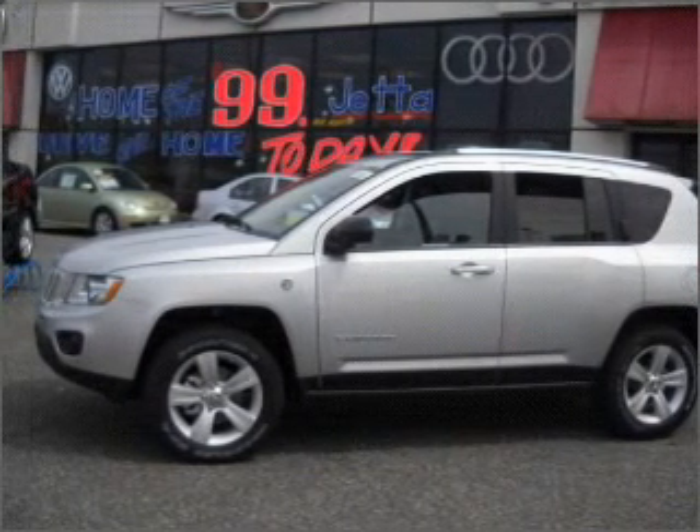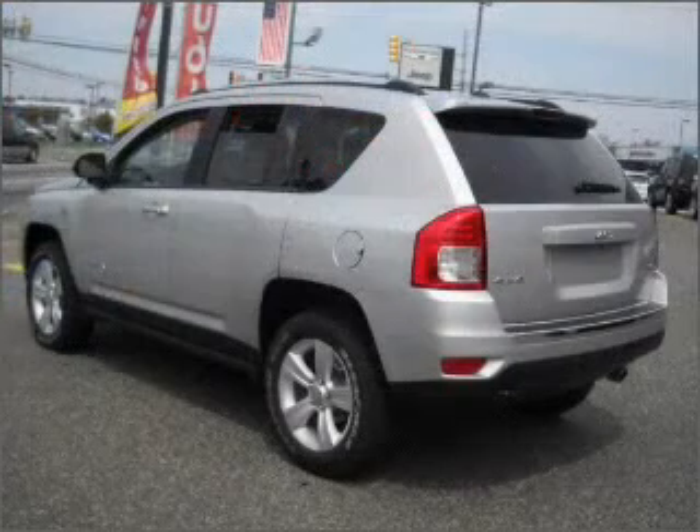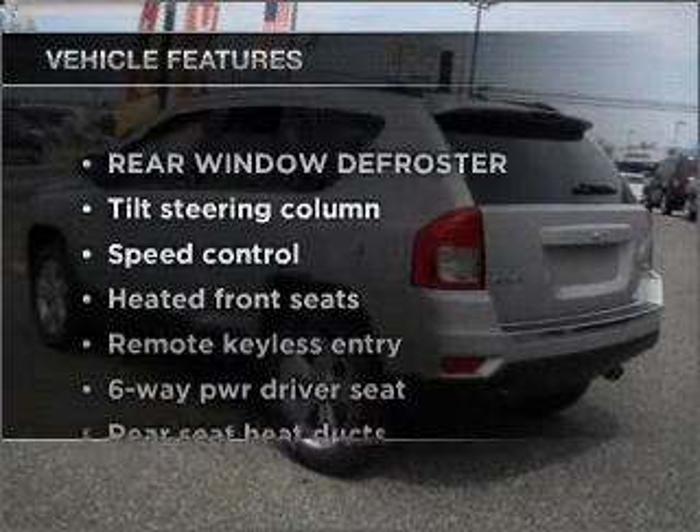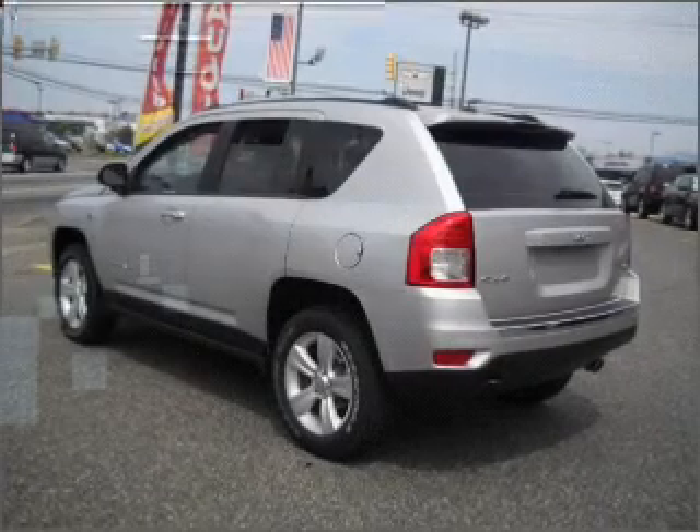Anti-lock brakes help you bring your vehicle to a safe stop. Heated seats offer comfort in cold weather. Plus enjoy these notable features that are included in this vehicle: air conditioning and an adjustable tilt steering wheel.